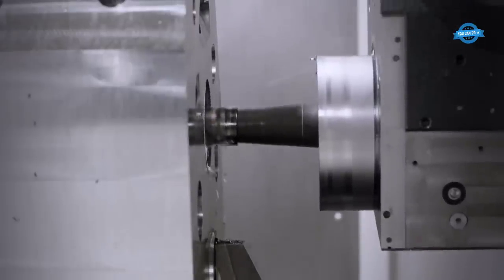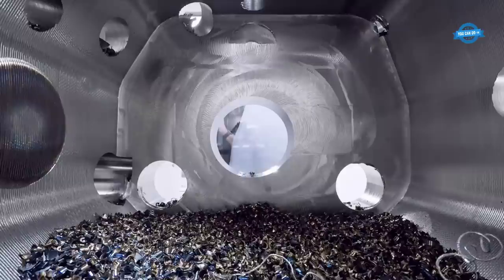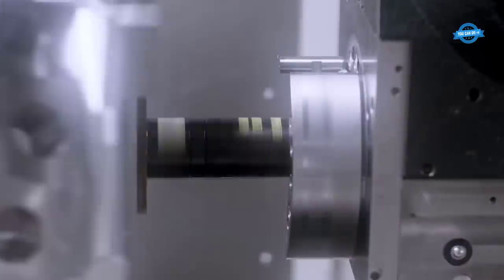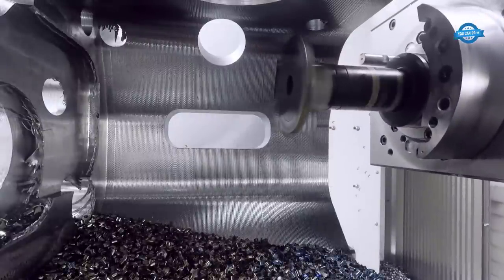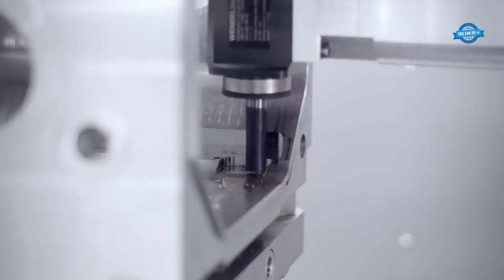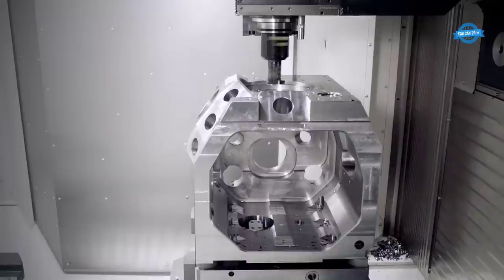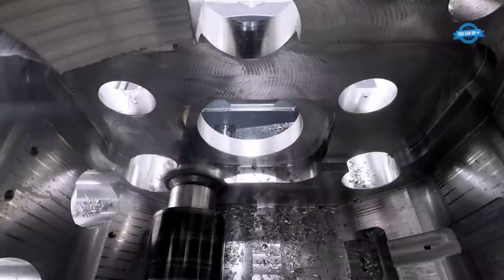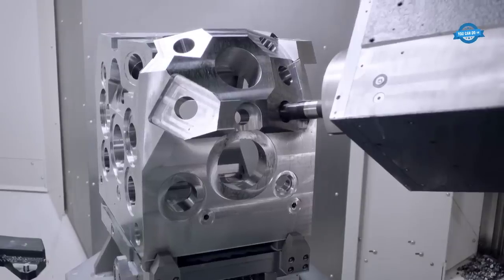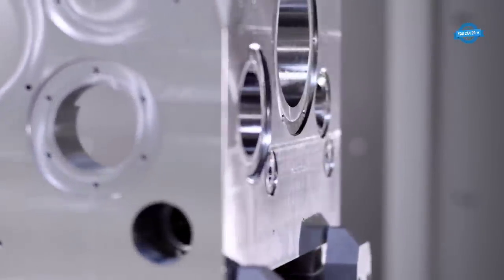The CP6000 is suitable for a wide range of parts and materials. For series production, machines with a pallet changer are optimal, while those with table loading are well-suited for workshop-based production and small batch sizes. The CP6000 is also easily automatable with workpiece or pallet automation systems. Its crossbed and traveling column design, constructed with topology-optimized structural components from cast iron, ensures high stability and effective damping of forces, with thermosymmetrical design contributing to precision in both milling and turning.